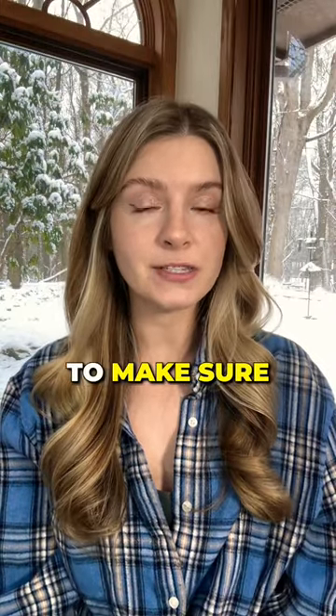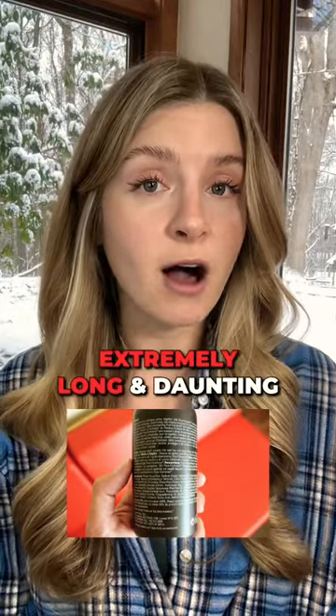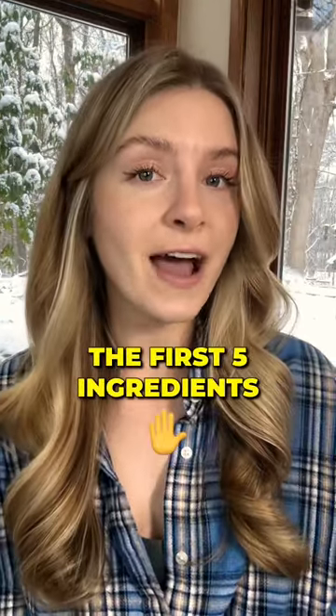Here's the easiest hack you can use to make sure you're not getting ripped off when buying hair products. Ingredient lists on the back of hair products can be extremely long and daunting, but you really only need to focus on the top five ingredients. This is because the first five ingredients make up about 85% of the formula.